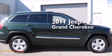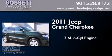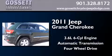This is a 2011 Jeep Grand Cherokee. It features a 3.6-liter, six-cylinder engine, an automatic transmission, and the added capability of four-wheel drive.